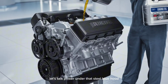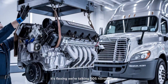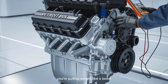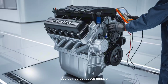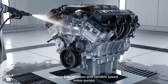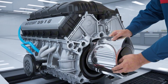Let's talk power. Under that steel blue hood, the Detroit DD-15 isn't just humming — it's flexing. We're talking 505 horsepower and up to 1,850 pound-feet of torque. Translation? You're pulling weight like a beast and still sipping fuel like a Prius on a diet. The DD-15 uses turbo compounding, optimized combustion, and variable speed water pumps to give you up to 3% better fuel economy. That's thousands in your pocket over a single year of driving.